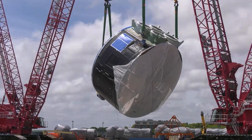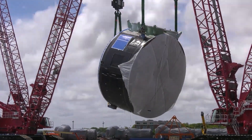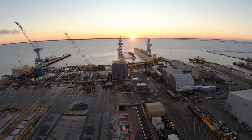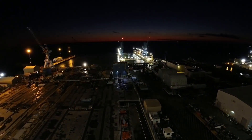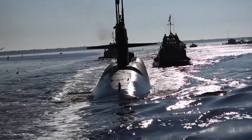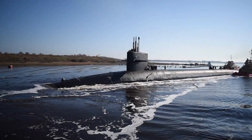The first VPM-equipped submarine began construction in 2019. The soon-to-be-introduced VPM-equipped submarines are the most cost-effective way to restore the Navy's undersea strike capacity, which will drop by 60% when the Ohio-class submarine force is retired by the decade's end.